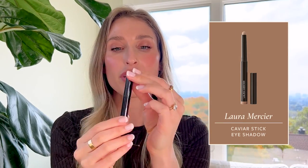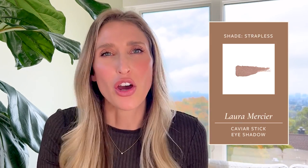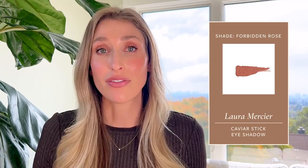My final makeup recommendation is the Laura Mercier Caviar Stick Eye Colors. These are cream eyeshadows that come in a stick — super easy to use, very long wearing, and a gorgeous shade range. I love them because they are incredibly convenient and take up almost no space in my makeup bag. With just two seconds of application you can look pulled together. The shade I wear most often is Strapless, a beautiful shimmery taupe. I also like Au Naturel, which is almost always sold out, and there's a new shade called Forbidden Rose that I'll definitely be grabbing.